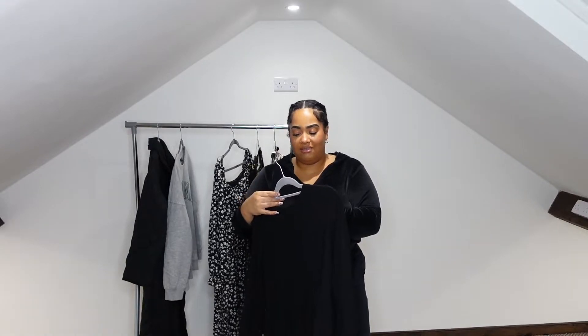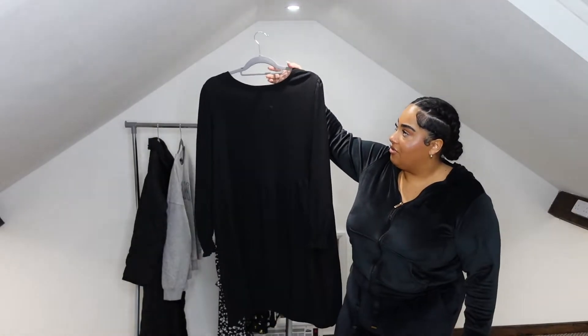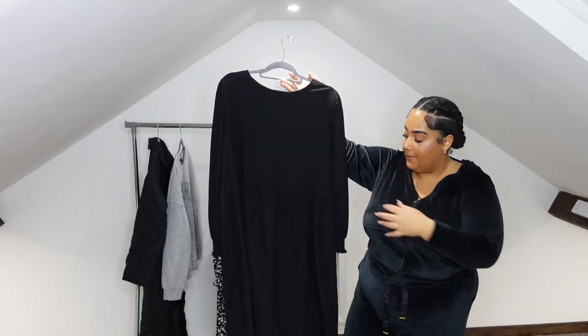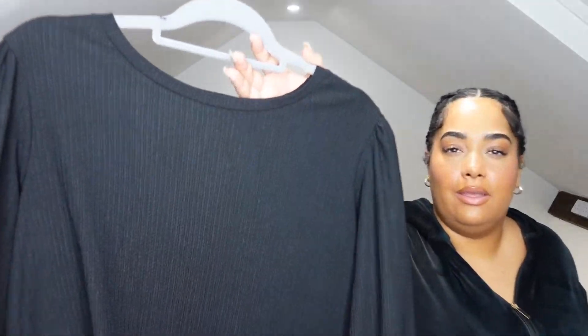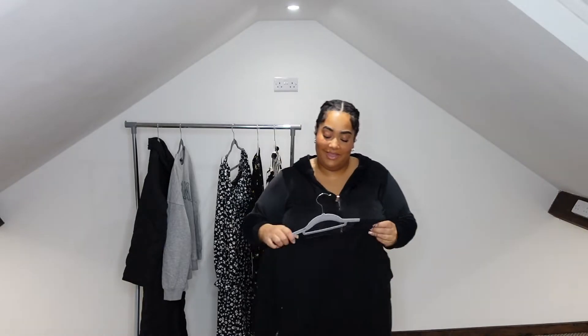Next I picked out this plain crinkle jersey dress at £17.99, again in a size 18. It comes in so many colors — my colleagues have it in burgundy and green, I got it in black. It has frills on the sleeve and a nice crinkle material. I thought: if I don't have anything to wear one day at work and I'm rushing, I'll just shove this on — you can't go wrong with a plain black dress. It does come just below the knee, which is a bit long for me, but it's plain and simple.